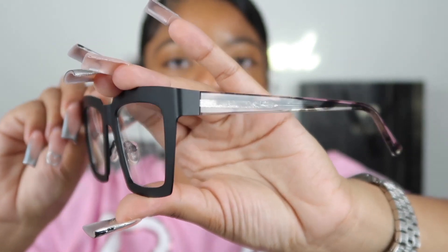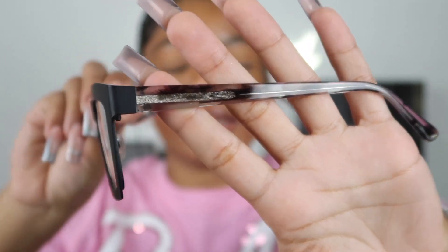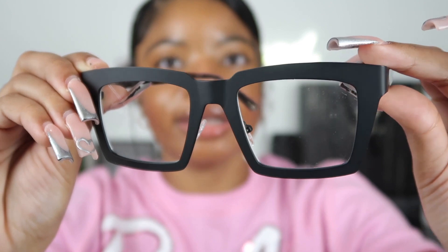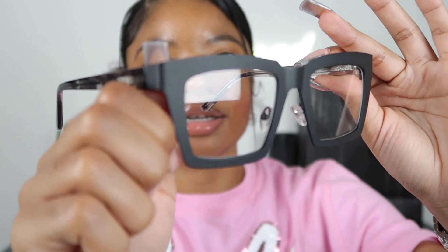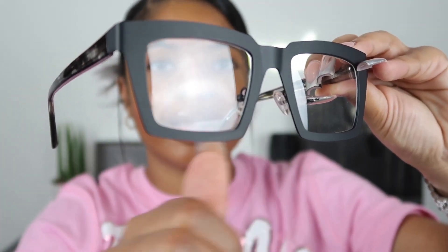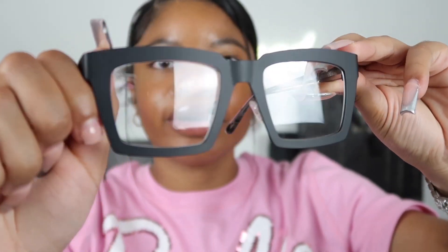The next pair of glasses from VOOGlam is called Arnall. As you can see, it has a nice tie-dye pattern on the sides and is in a really nice matte black color — which is so classy, and just a 10 out of 10. It has a really nice padding so that it doesn't fall off your face and provides extra comfort. I think these are probably one of my favorite glasses from VOOGlam.